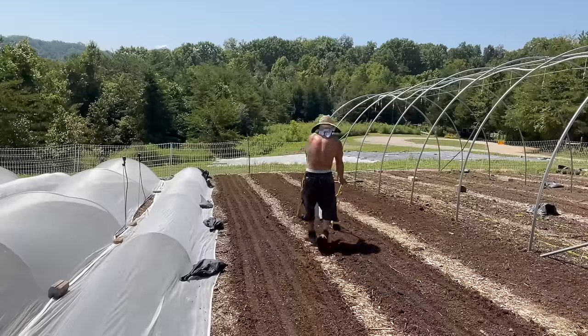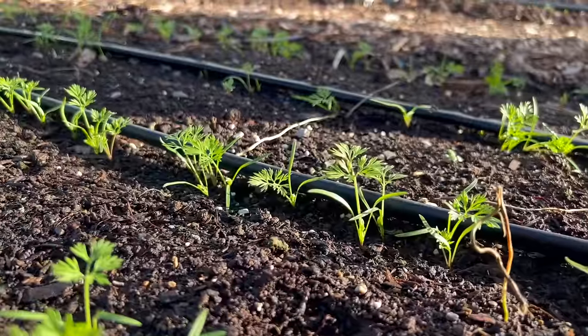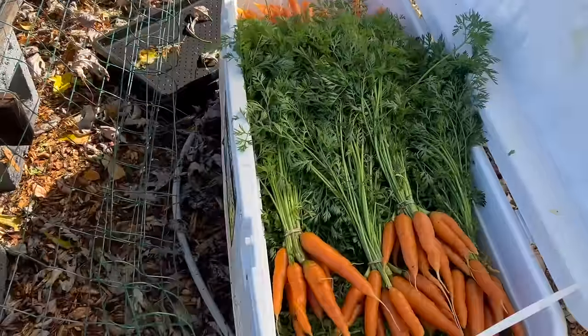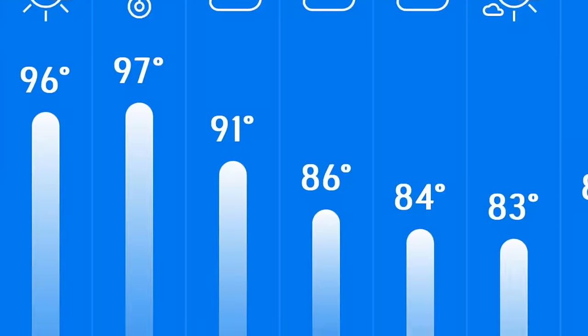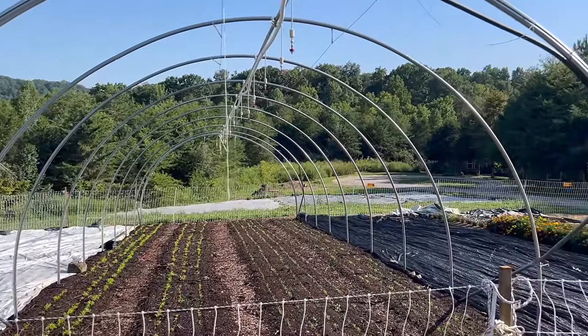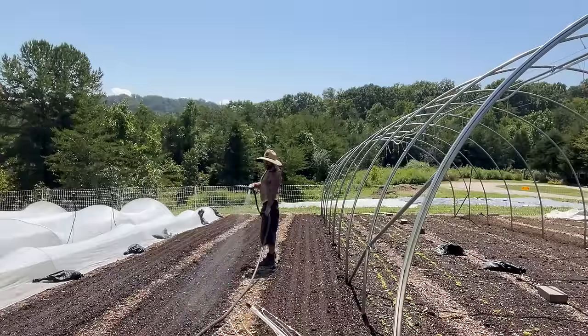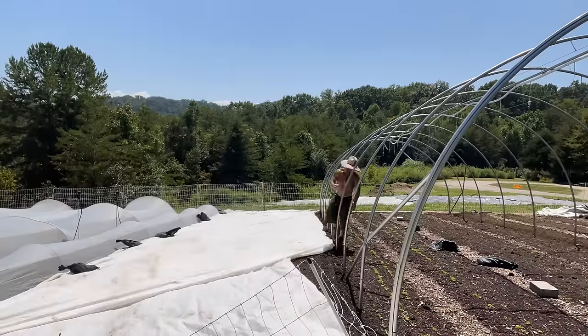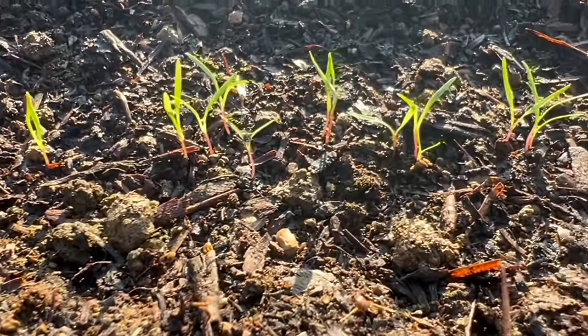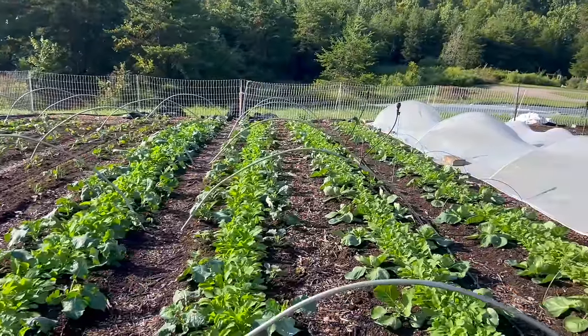The main task today is direct seeding carrots. It's gonna be in the 90s all week — one day it said 97 degrees — which is not ideal temperatures for planting carrots. Today I'm gonna show you how I combat that and how we're gonna get these seeds to germinate. I get near perfect germination. I've got some over here that are already germinated, I'll show you those today.